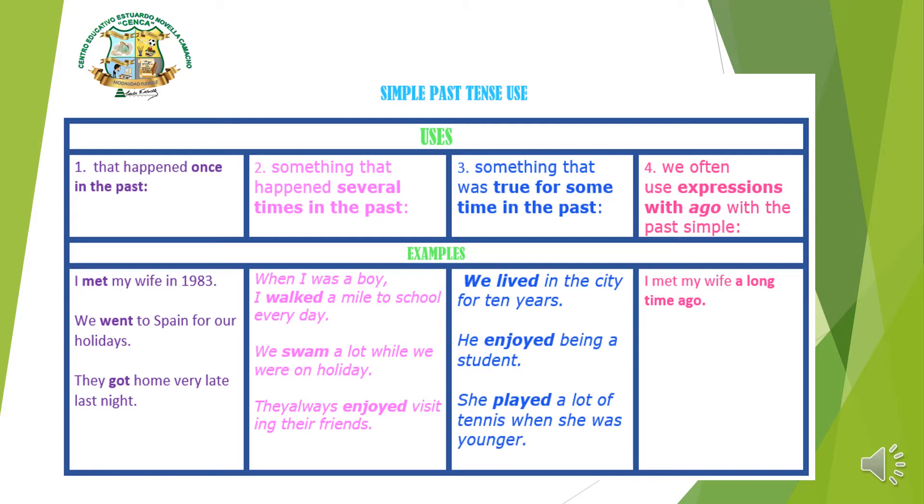Number three, in blue, says 'something that was true for some time in the past' — algo que fue cierto en el pasado. Examples: 'We lived in the city for 10 years,' 'We enjoyed being a student,' 'She played a lot of tennis when she was younger.'